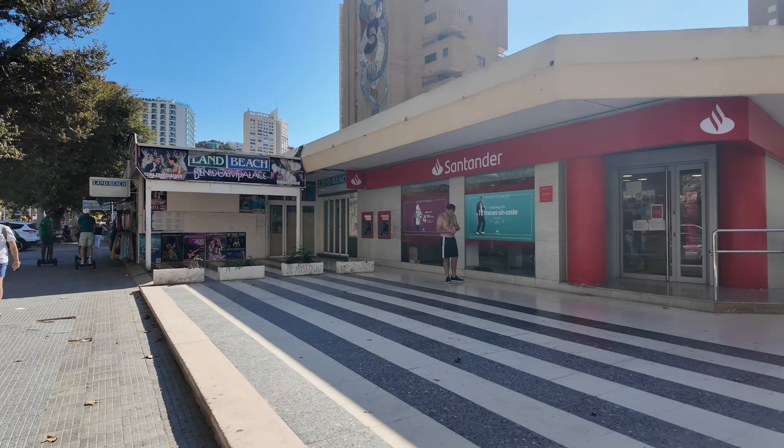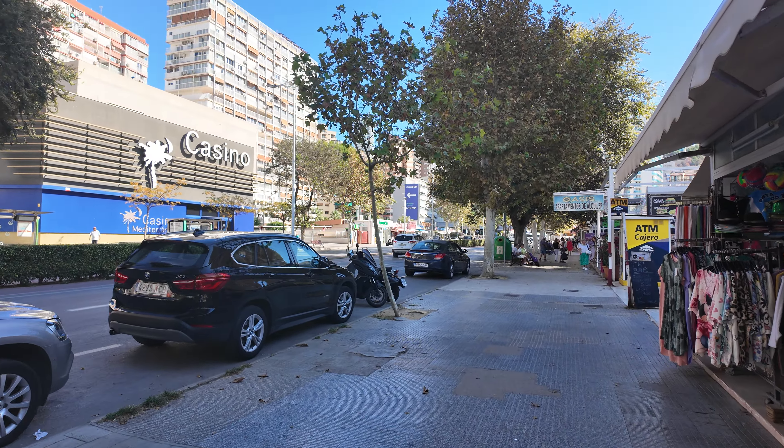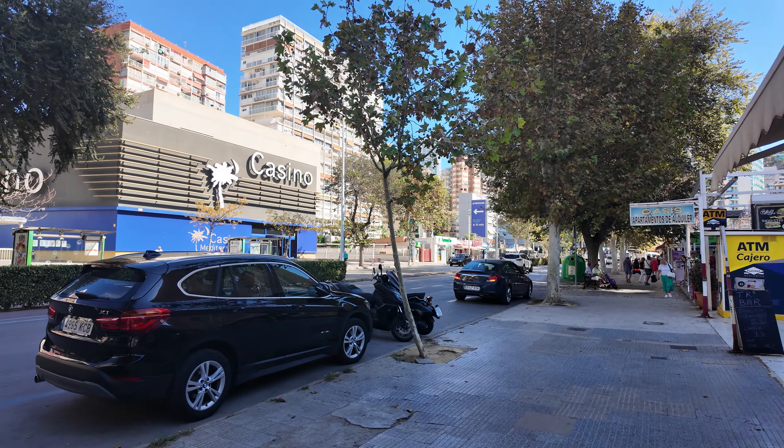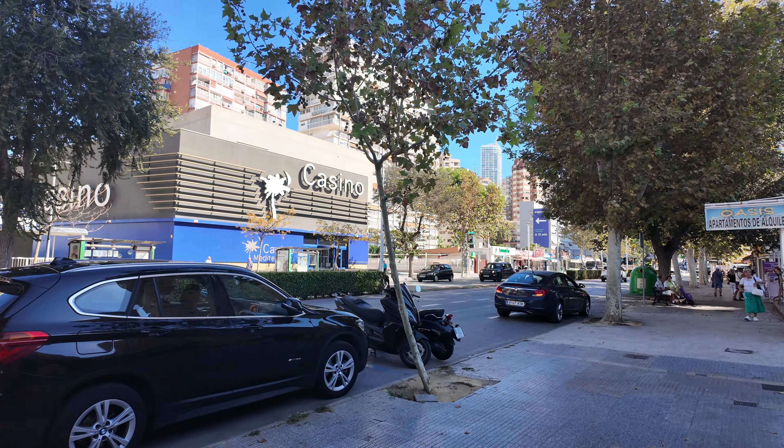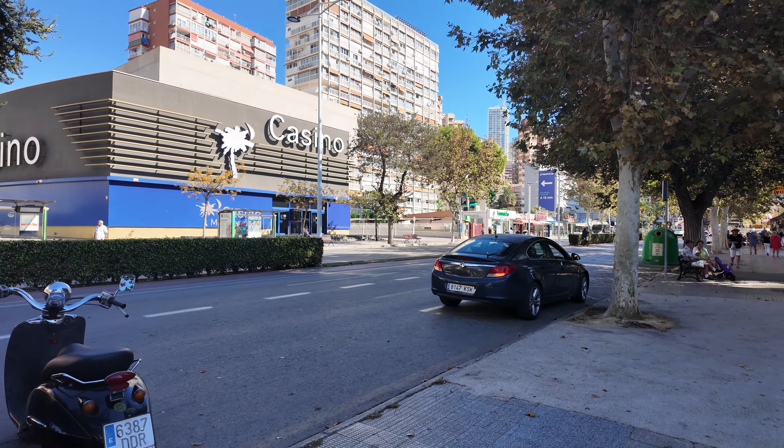We do also have the Casino Mediterráneo. I've never been in there and I actually can't think of anyone I know who's ever been in there. No names come to mind, but apparently it's very fancy.